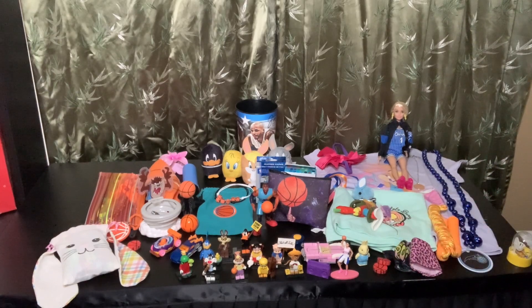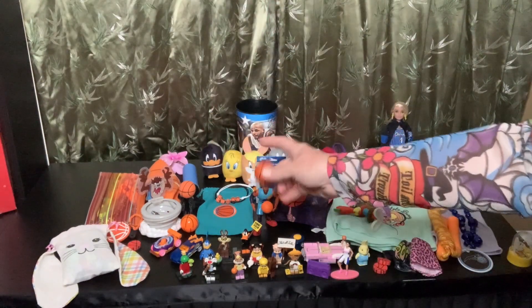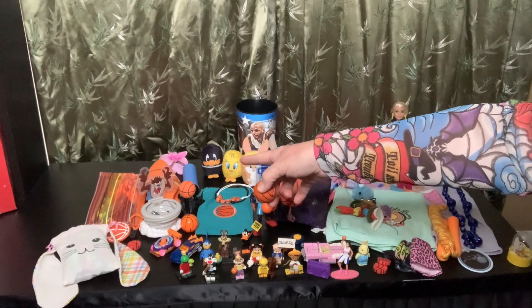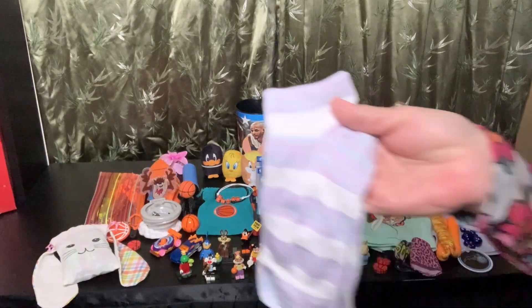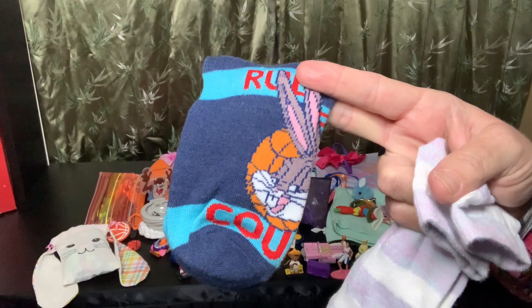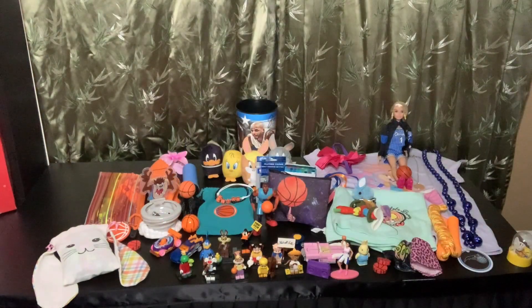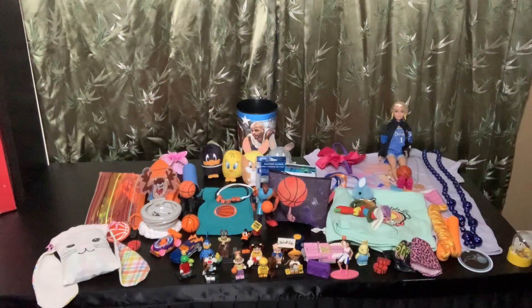I did give her one more basketball, and she can use that for the Tasmanian Devil toy. I've given her three pairs of socks — one pair is Looney Tunes socks with Bugs Bunny and a basketball on it, and the third pair are just bunnies that match the outfit.